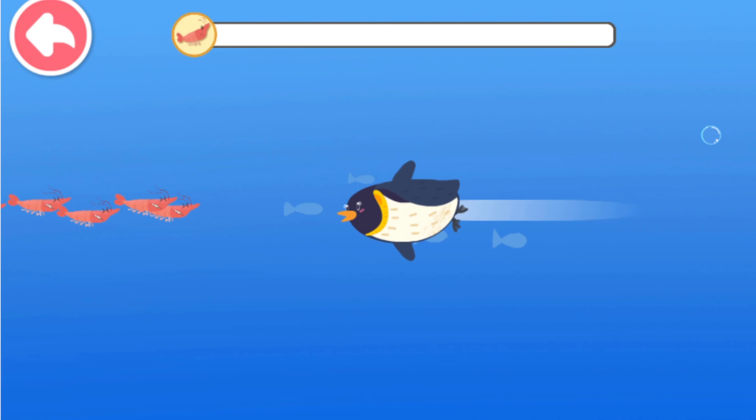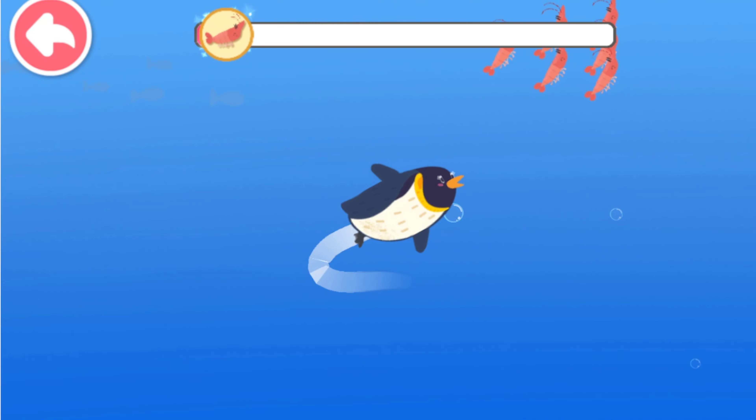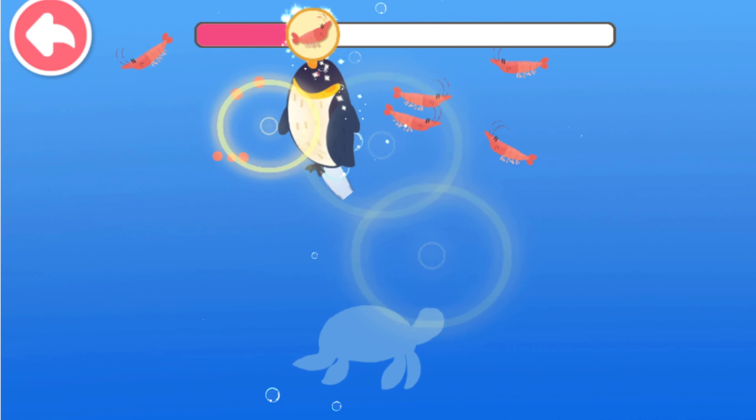Get penguins swimming and catch the krill ahead! You have caught the krill! You're great! There's so much krill! Let's catch the krill!